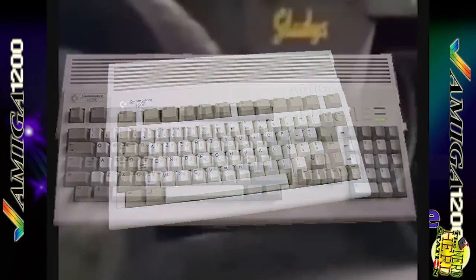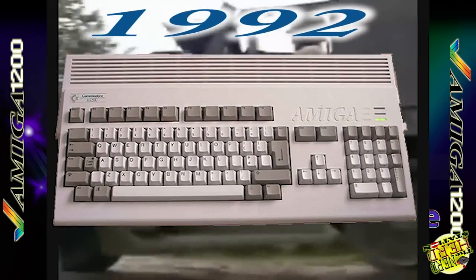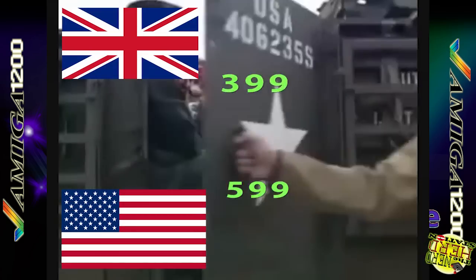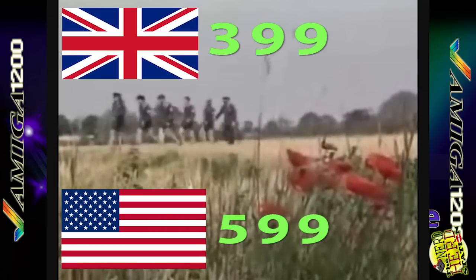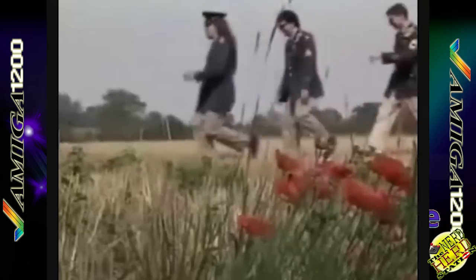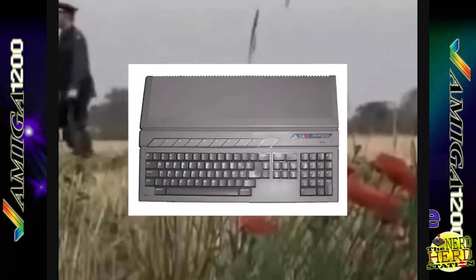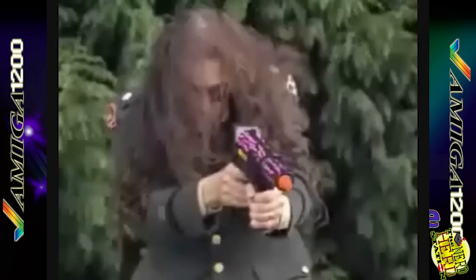Evoluzione dell'Amiga 600, l'Amiga 1200 è stato lanciato sul mercato il 21 ottobre 1992 al prezzo di 399 sterline in Gran Bretagna e di 599 dollari negli Stati Uniti, commercializzato fino al 1996. L'Amiga 1200 era in diretta competizione con l'Atari Falcon, ma essendo proposto come home computer, era in competizione anche con i personal computer IBM compatibili e le console a 16 bit.